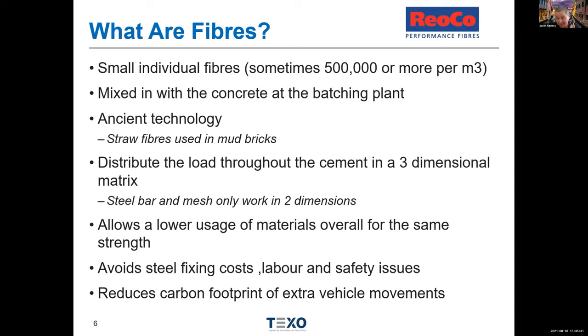Steel production accounts for about 7% to 9% of CO2 production globally. If you're able to use an alternative — and yes, polymer fibres do have an oil-based, fossil fuel base — there is a much lesser CO2 footprint in producing them. You can reduce the CO2 footprint of the project from both the steel itself and the transportation. Fibres were originally used in mud bricks and straw 2,000 years ago, and they distribute load in a three-dimensional matrix rather than the two-dimensional matrix of traditional steel.